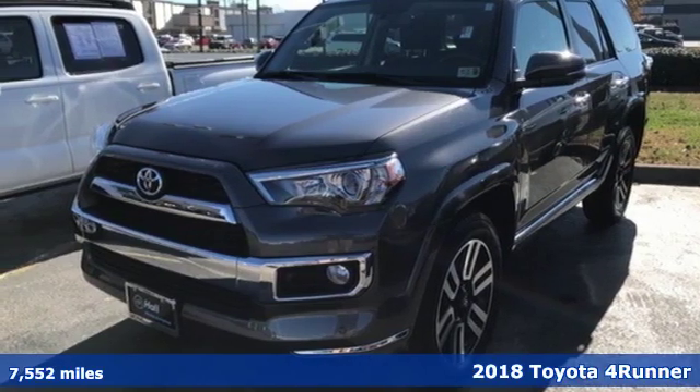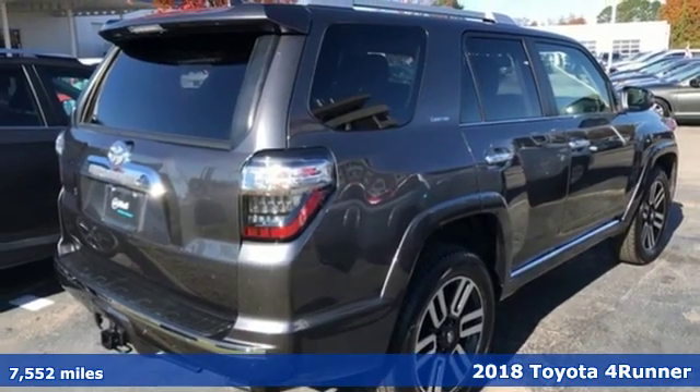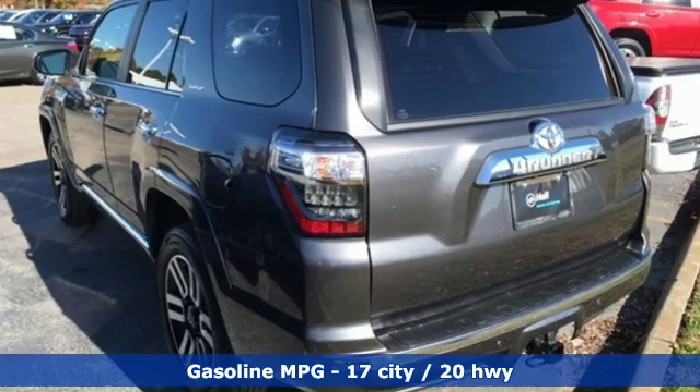Here's a 2018 Toyota 4Runner. When you're looking for comfort, convenience, and quality, you think Toyota. You'll look forward to every drive with features like these.